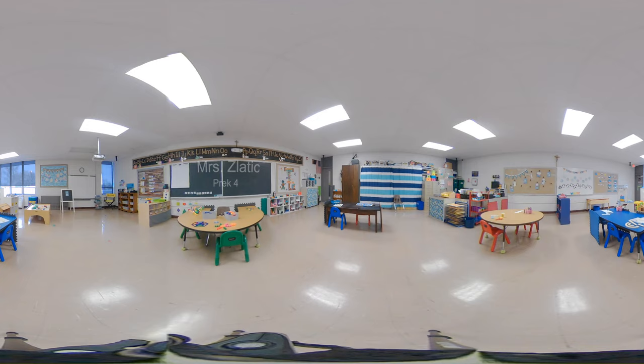A typical day in my classroom starts with journal writing and morning work. During this time students work independently on activities. These activities include looking at books, puzzles, and math and literacy games. These reinforce concepts that we're learning about.